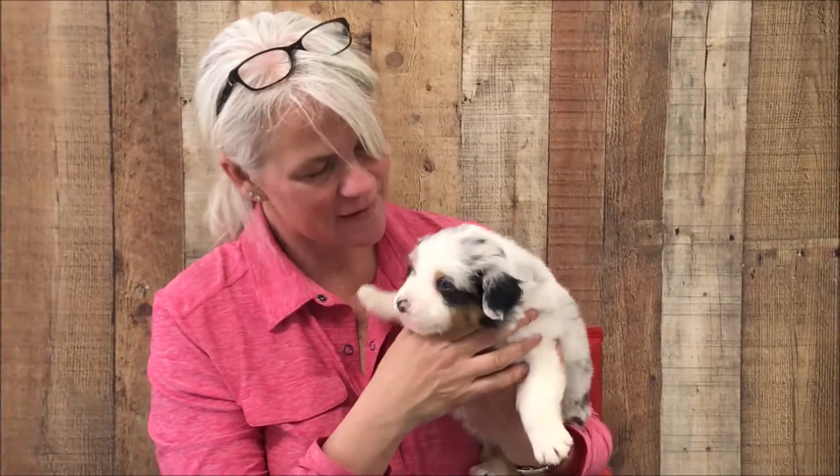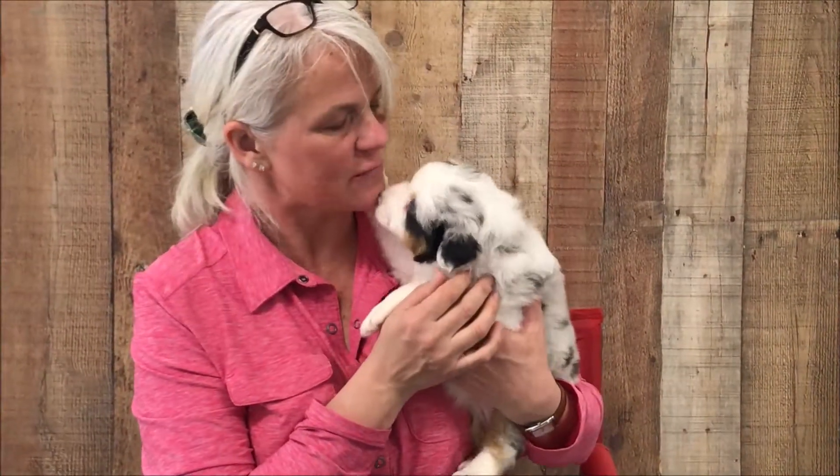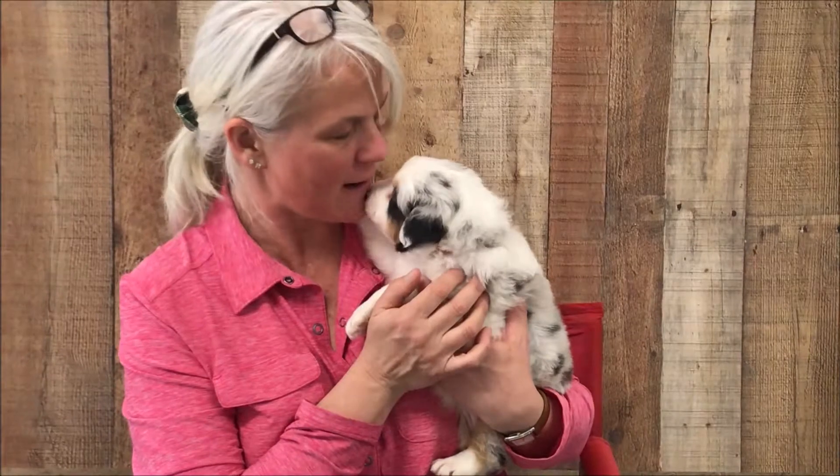Hi everybody. This is Little Girl Red. She is the third blue Merle girl from Dolly and Odie. Oh, hello. How are you?